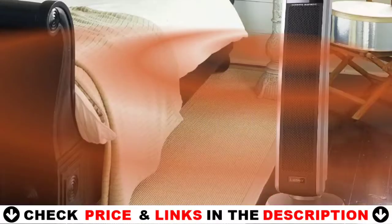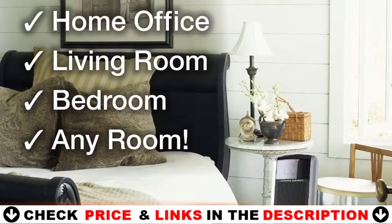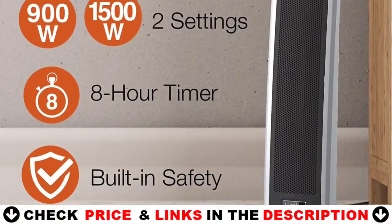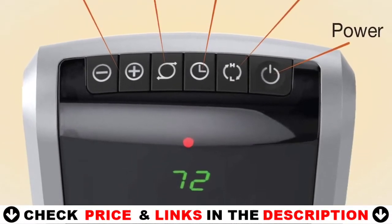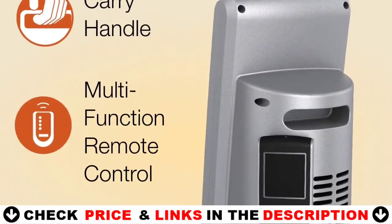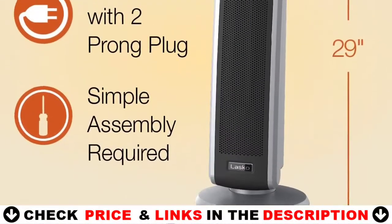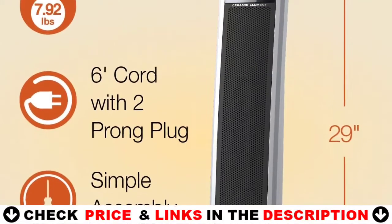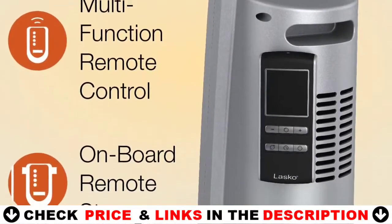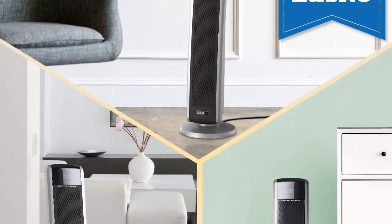This space heater is an excellent choice for heating your living room, bedroom, and more. This oscillating ceramic heater from Lasko features top-mounted digital controls with a large digital display. Easily operate the two heat settings, automatic thermostat, 8-hour timer, and widespread oscillation. This tower heater features a convenient carry handle so you can easily move it from room to room when needed. The multi-function remote control operates all heater functions from a distance, and you can store the remote on the back of the heater so it won't get lost.